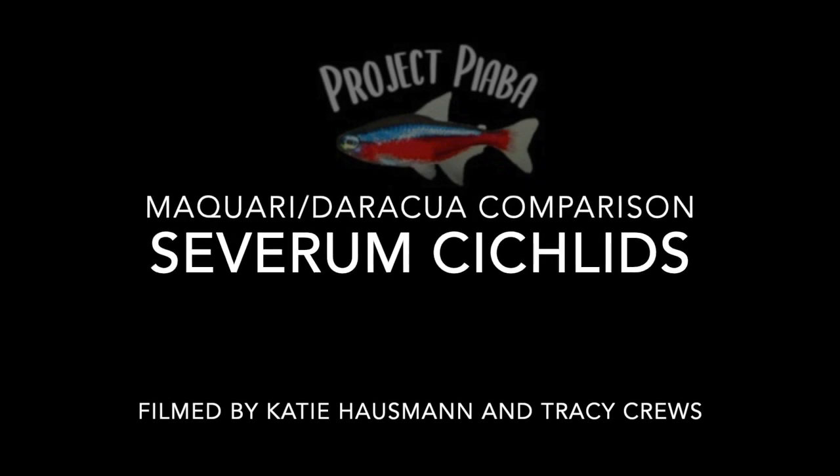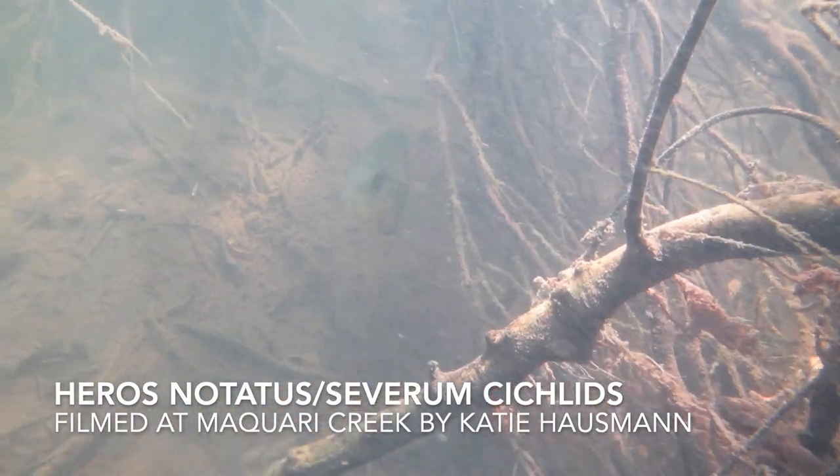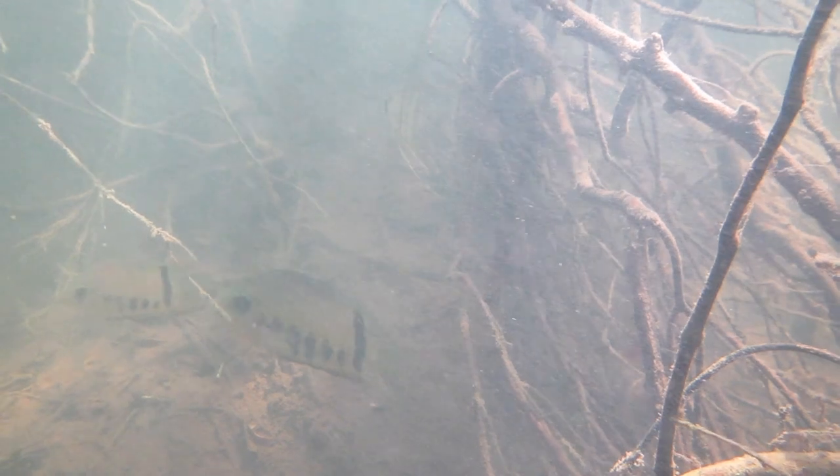Let's compare two of the places where Severum cichlids are seen. Severum cichlids, Heros notatus, are found throughout the Rio Negro region, and here we see them in Mockery Creek, a clearwater tributary of the Rio Bronco.